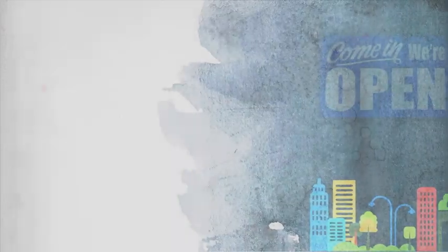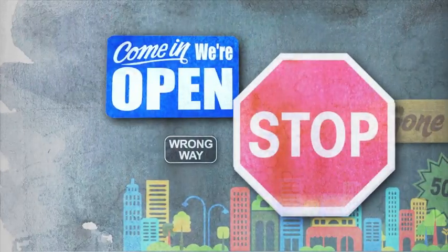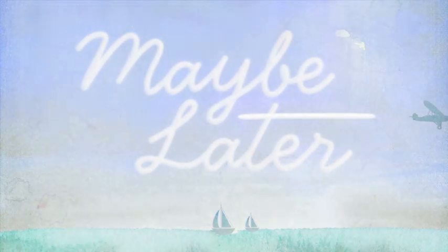Wherever you go in our modern world, you'll see plenty of words — on road signs, in shop windows, sometimes even on the ground and in the sky. Words put there by people just like you, with things to say and important messages for the rest of us.